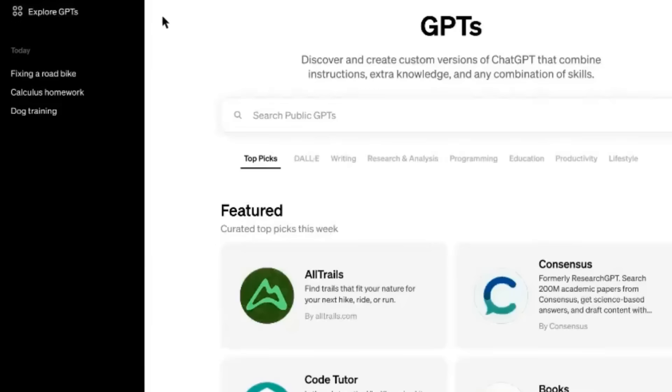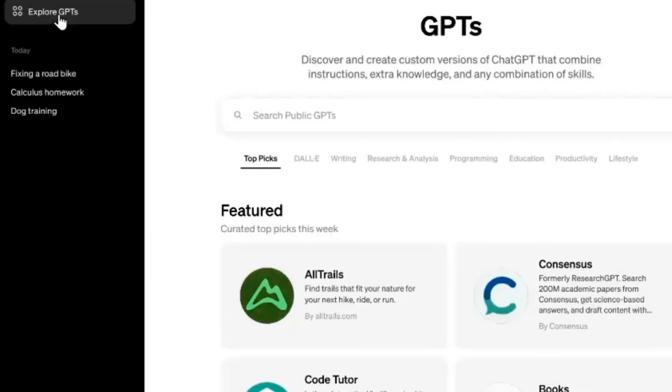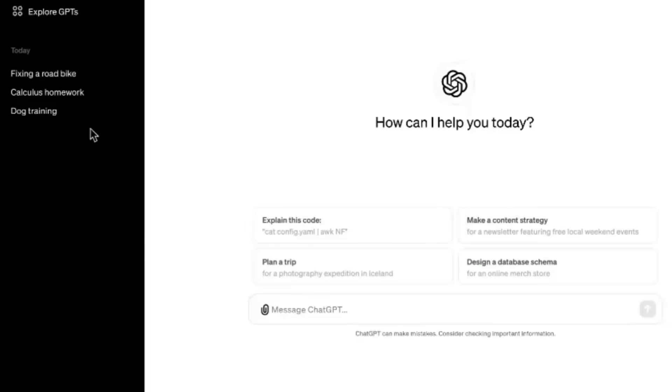Here's what the GPT store will look like. It's currently being rolled out to all ChatGPT Plus users, so you may not see it yet, but gradually everyone will get access to it.